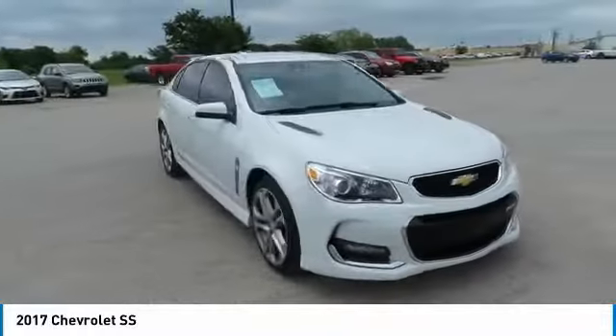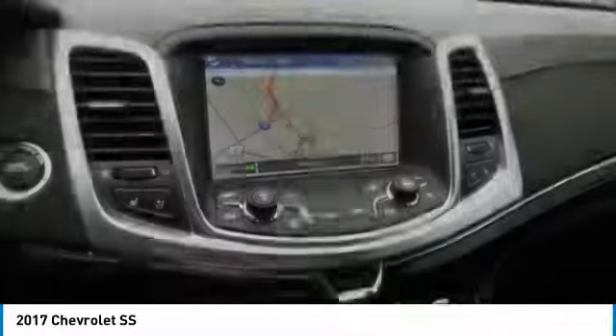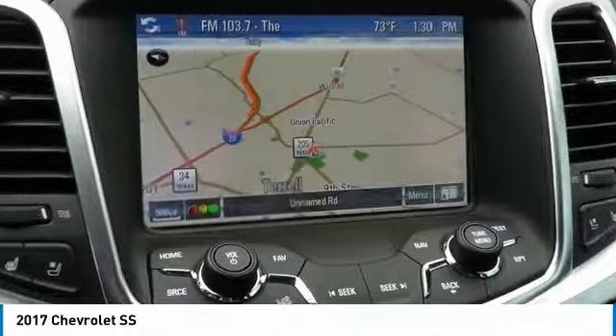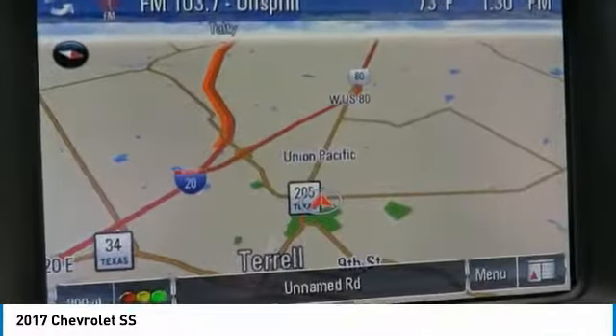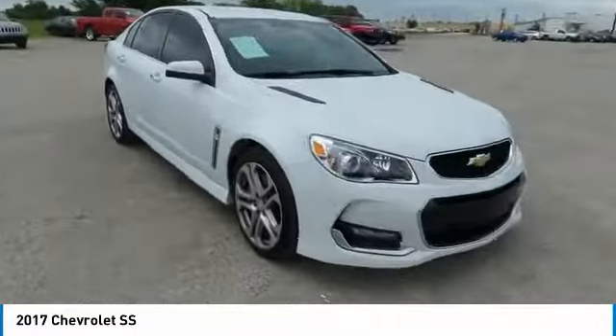We are pleased to show you the 2017 Chevrolet SS. The Chevrolet SS combines power with a refined sophistication. The SS has an array of convenient features that keep you focused on just one thing, driving this exhilarating sports sedan.